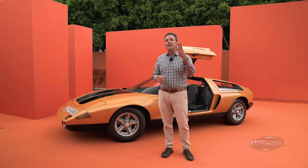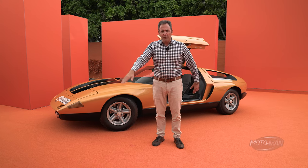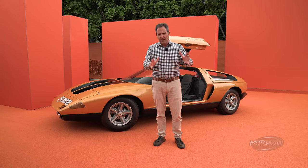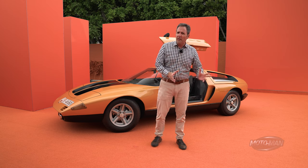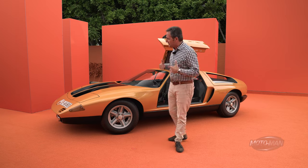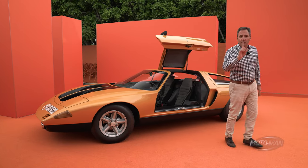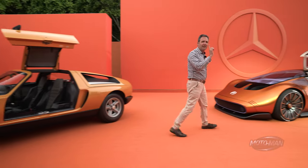In this world there are three types of concept cars. There's hey, look at this cool thing that has no relation to reality. Then there's the second type which is, hey look at this cool thing that may come to life somewhat close to this design. And then there's something that is a lovely carrying case for future propulsion technology.